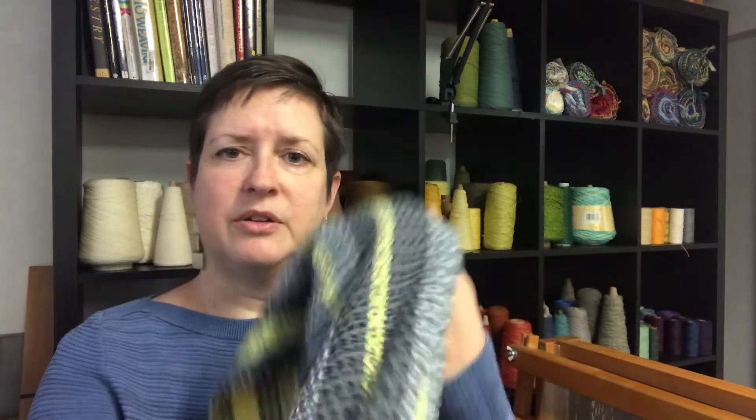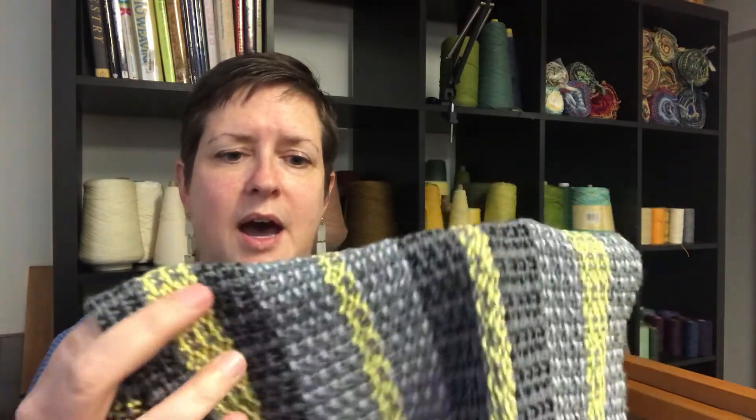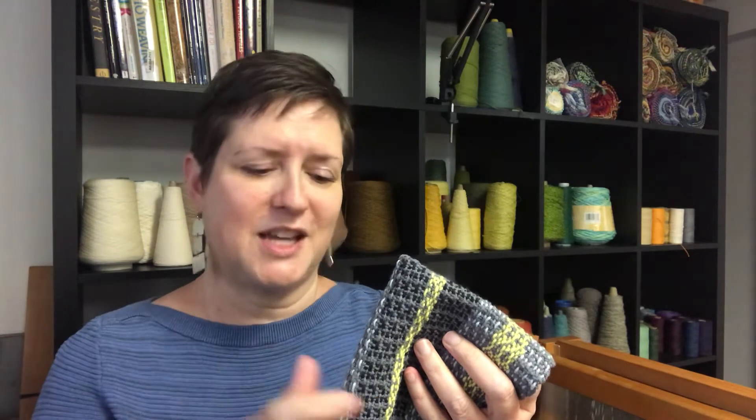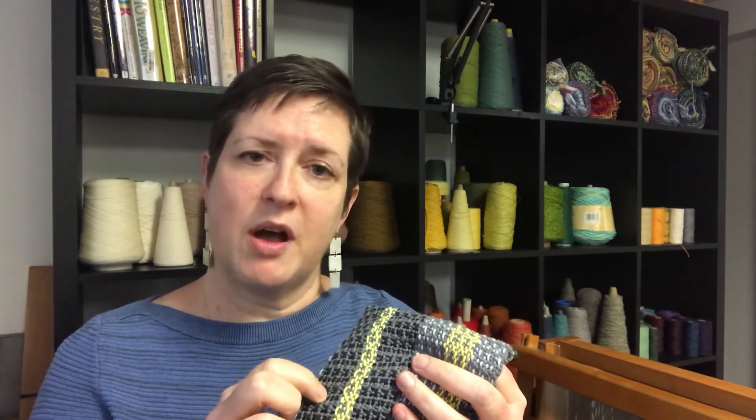That kind of started my love affair with carpet warp, and now I use carpet warp almost exclusively for all my warps. Here's a little fingertip towel I made using carpet warp for both the warp and the weft. In this case the sett — we'll talk about that in the next video — is about 12 yarns per inch. If I'm going to use it in a warp where I'm using a recycled material or some other yarn I really want to show up, I'll set it a little wider apart, like eight ends per inch.